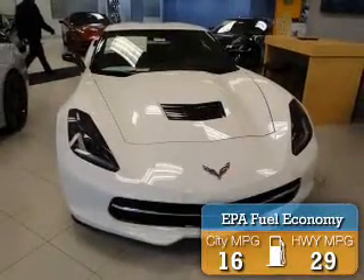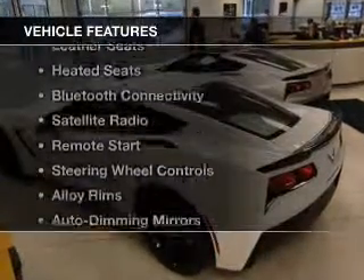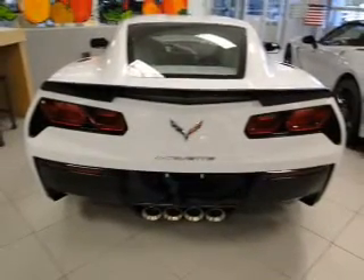Great fuel efficiency saves you money by requiring fewer trips to the gas station. The features include leather seats, heated seats, Bluetooth connectivity, a satellite radio, and remote start.